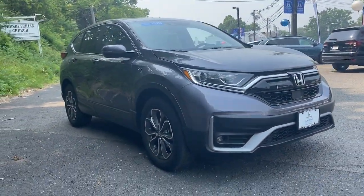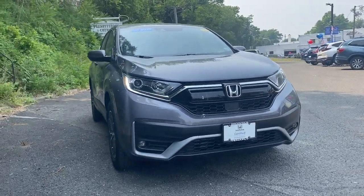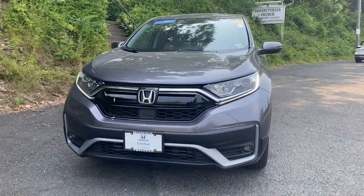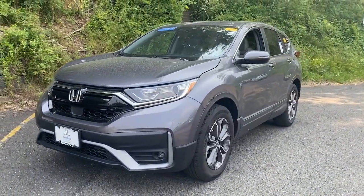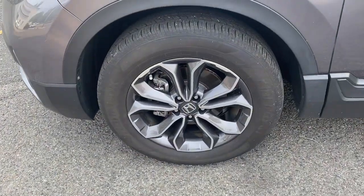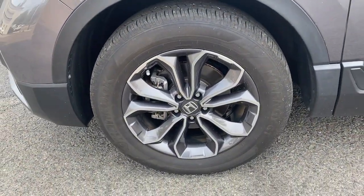These are just some of the great options this vehicle comes with: Apple CarPlay and/or Android Auto, pre-collision system, moonroof, keyless entry, remote engine start, backup camera, heated mirrors, adaptive cruise control, satellite radio, and fog lamps.